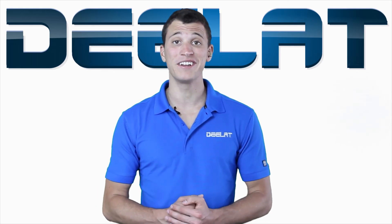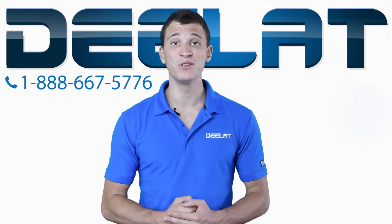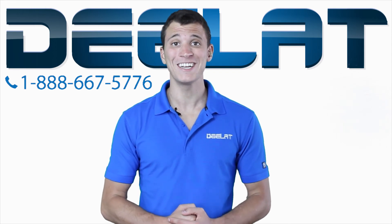If you need any help finding a hearing aid, please give us a call or shoot us an email. Thanks for watching and subscribe below.